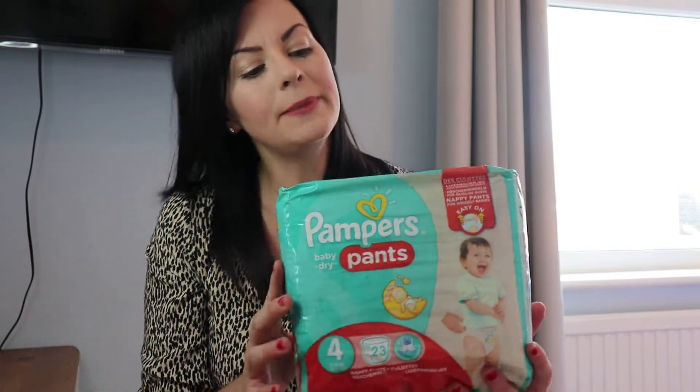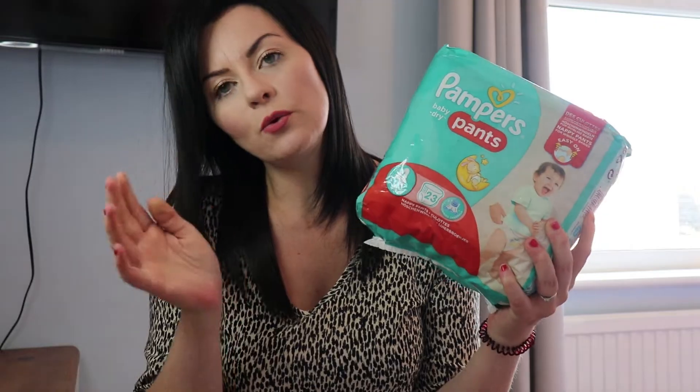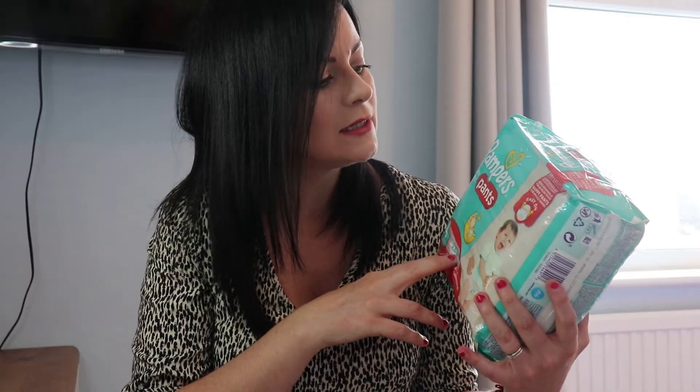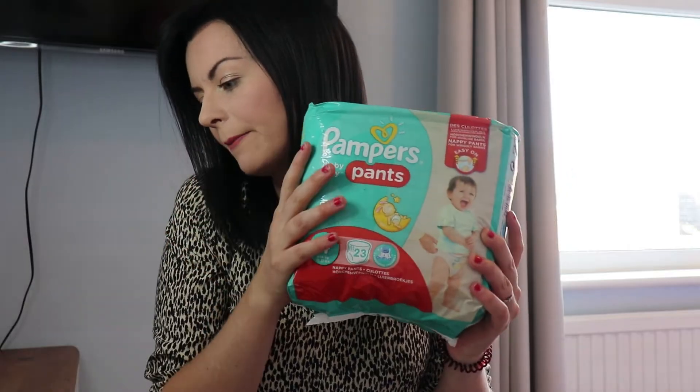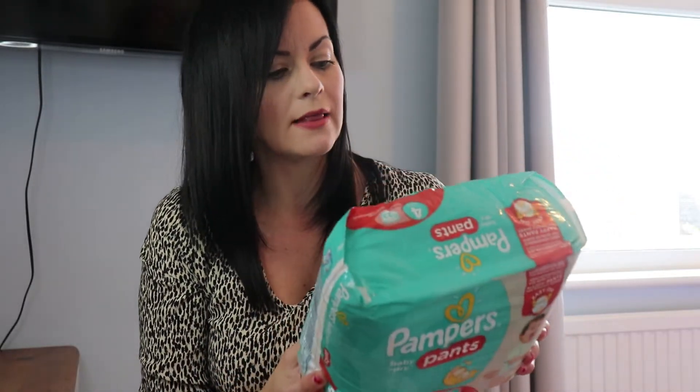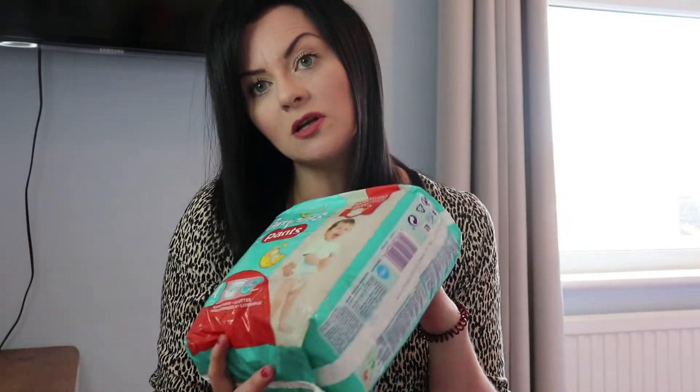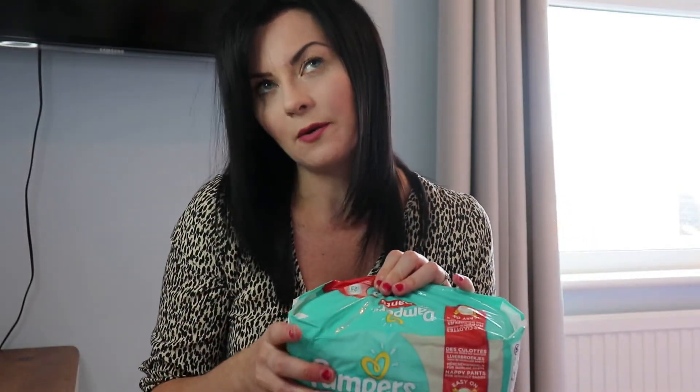I picked up some Pampers Baby Dry pants. I recently ran out of nappies, ran into Boots and the only thing they had in his size were pull-up pants. Since going back to normal nappies he's been twisting them and isn't happy, so I decided to pick up these Pampers nappy pants in size four — 23 nappies for £4. He's getting close to needing the potty now so I picked up a potty as well.